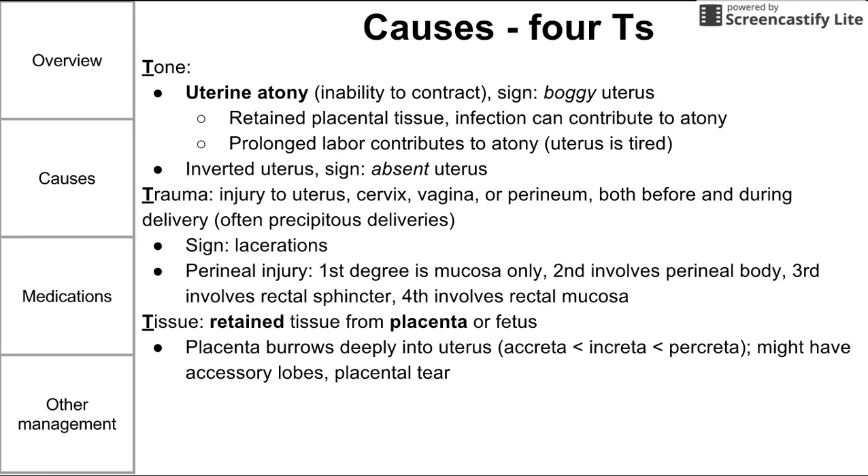This can be precipitated when the placenta is burrowed deeply into the uterus, such as in placenta accreta, increta, and percreta — listed in order of severity. Placenta accreta is when the placenta is slightly burrowed deeply into the uterus. Increta is a little worse, and percreta involves perforating the uterus and possibly involving surrounding external organs.